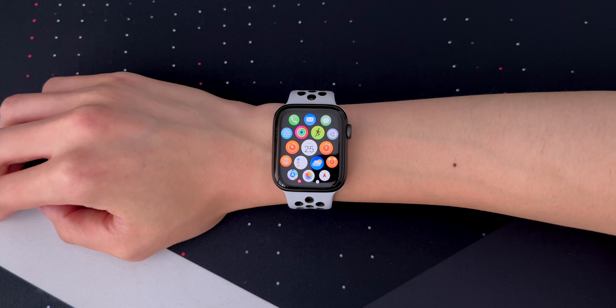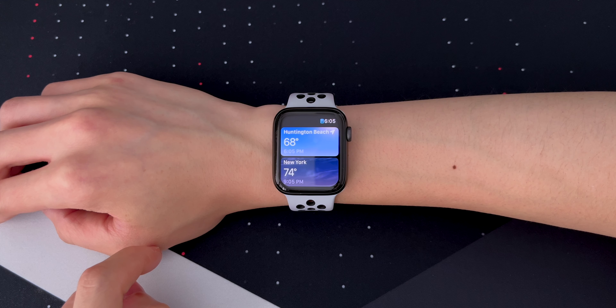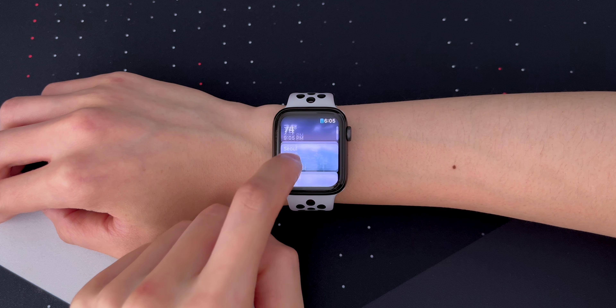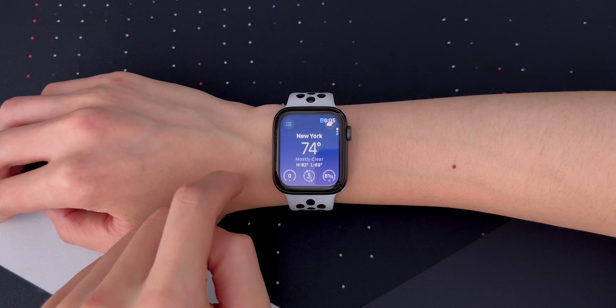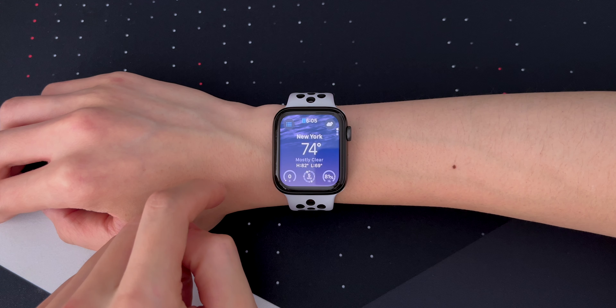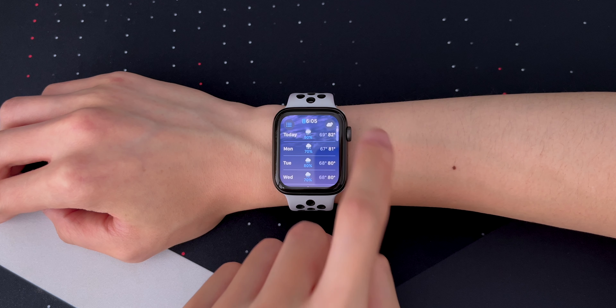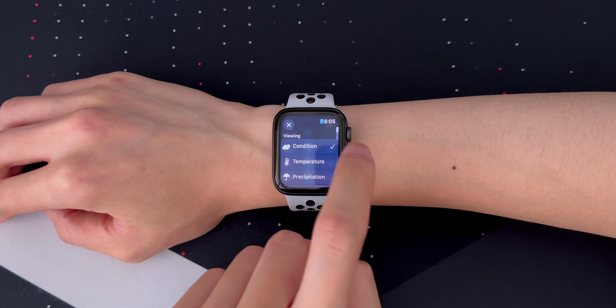All of the apps, if not most, have been completely redesigned to take advantage of every pixel on the watch's display. The weather app shows a nice background for each city depending on the time and condition. When you dive into a city, the app will take up the entire screen. Turning the digital crown will show you more details for a specific view, and you can change the type by tapping the icon in the top right or in the middle of the screen.